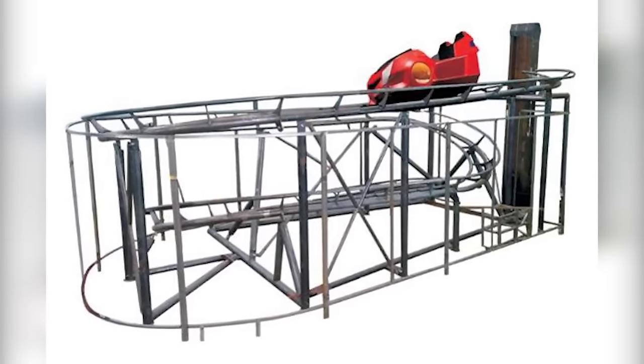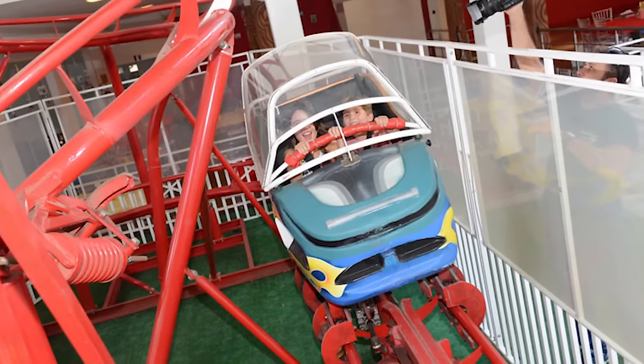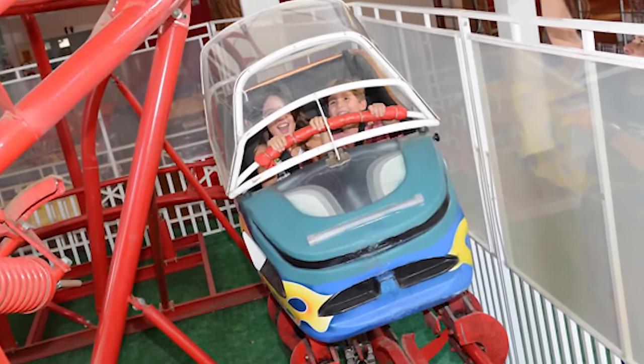While it's mainly targeted to young children, adults are allowed to ride, so those of you credit seekers can easily add this coaster to your list.